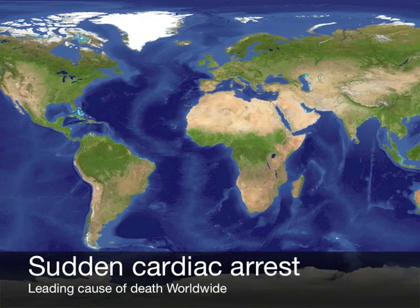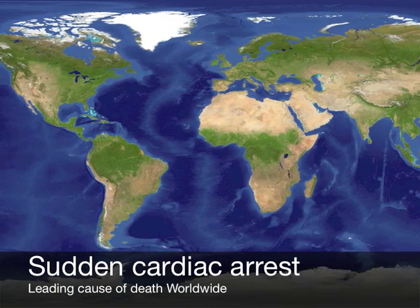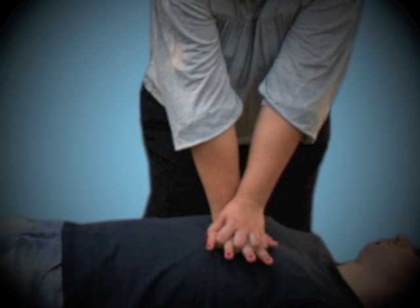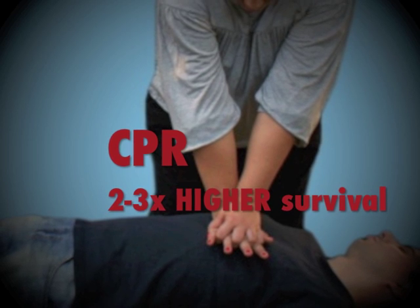Sudden cardiac arrest is the leading cause of death in many parts of the world, including Europe. It occurs when electrical impulses in the heart become rapid or chaotic, which causes the heart to suddenly stop beating. If cardiac arrest happens, CPR must be started immediately, since it can double or even triple the victims' chances of survival.